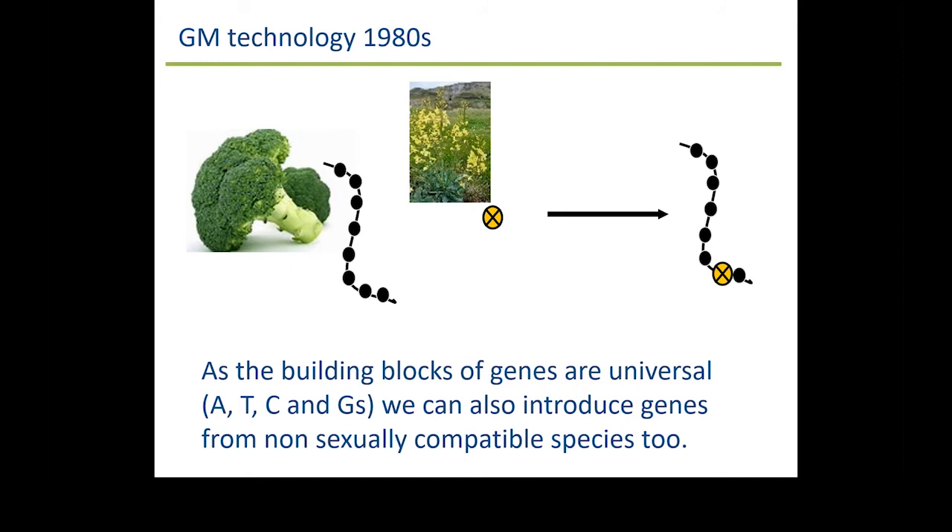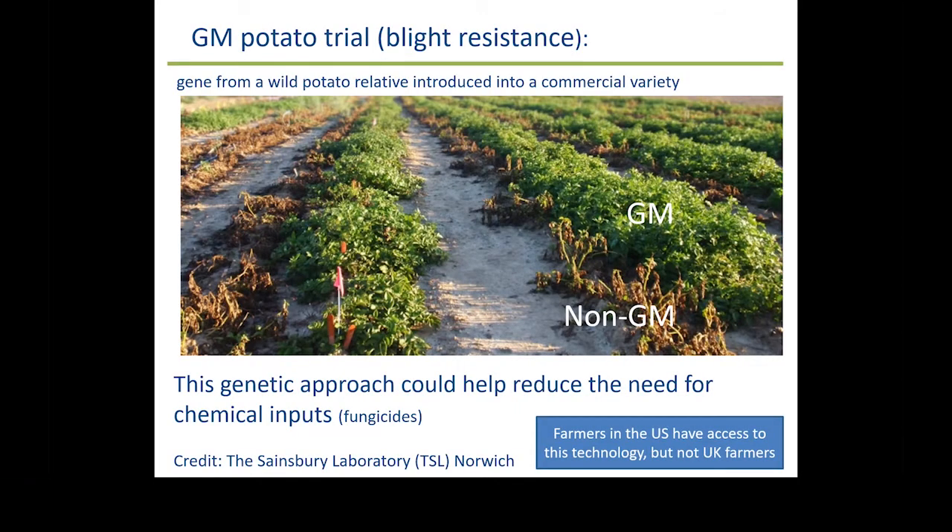Here's an example of GM technology — a potato trial carried out in Norwich. What was done here is taking genes from wild potatoes that confer resistance to late potato blight and introducing them into elite varieties — either Desiree or Maris Piper. You can clearly see the ones that have got resistance to blight versus the non-GM ones, which have been completely decimated. This is a real example of where we can have genetic solutions to reduce our chemical inputs.